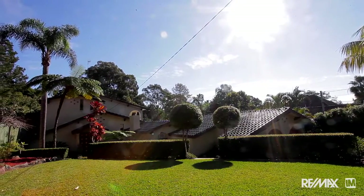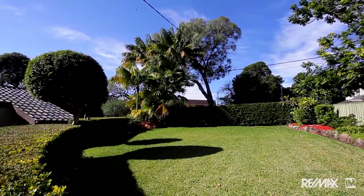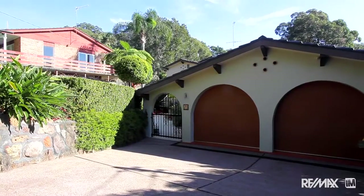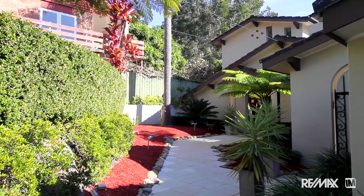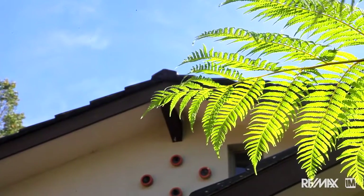My name's Nick Scarfe and today it's my very great pleasure to welcome you to number 23, Sunny Ridge Place in Bayview. I think you can see from the light, this is why Sunny Ridge Place is named as it is. We have almost level access from the street and the entire north side of the house is bathed in natural sunlight. It's absolutely beautiful.